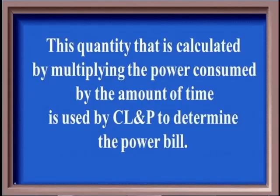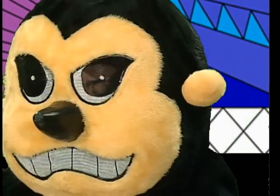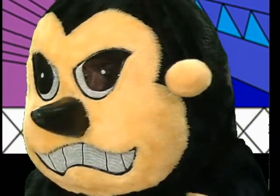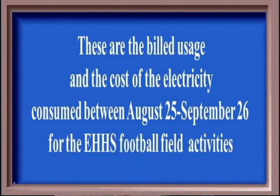Electric bill for 100. This quantity, calculated by multiplying the consumed power by the amount of time, is used by CLMP to determine the power bill. Buzz. What is kilowatt hour? You are correct. Electric bill for 200. The price of one kilowatt hour that CLMP charges East Hartford High School. Buzz. What is 21 cents? Correct. Electric bill for 300. The billed usage and cost of electricity consumed between August 25th through September 26th for the East Hartford High School football field activities. Nikki: What are 680 kilowatt hours and $185.18? You are correct.